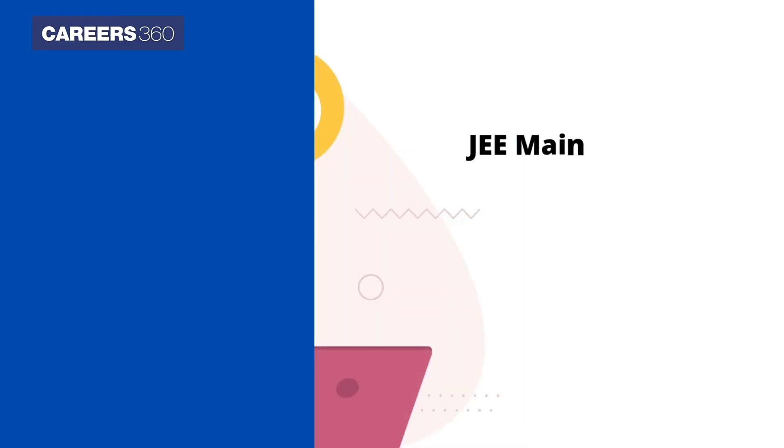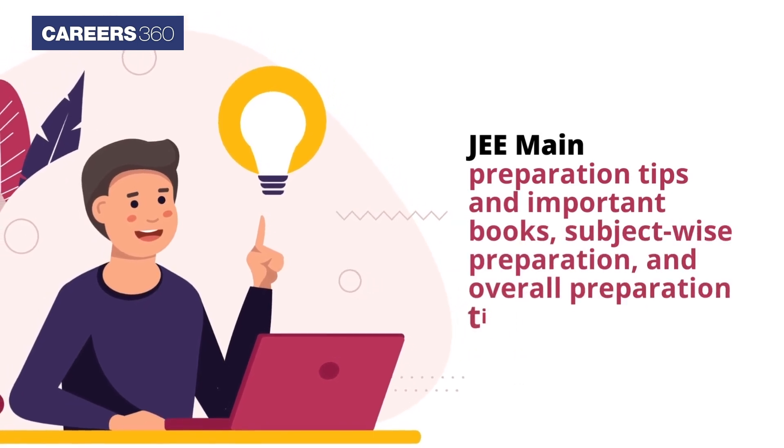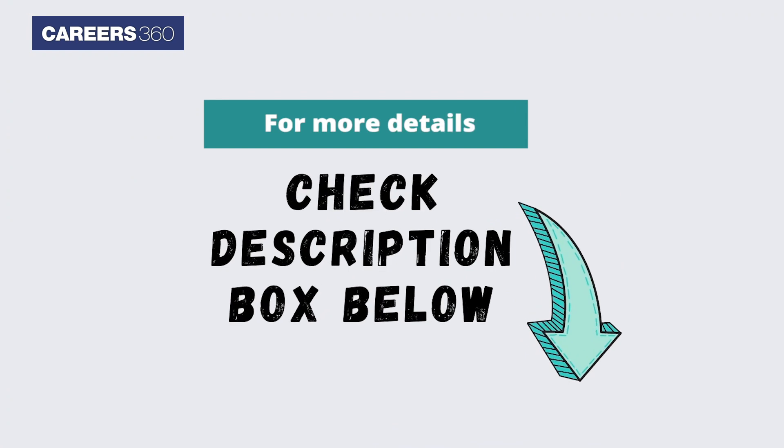To learn more about JEE Main preparation tips and important books, subject-wise preparation, and overall preparation tips, click on the link mentioned in the description box below.